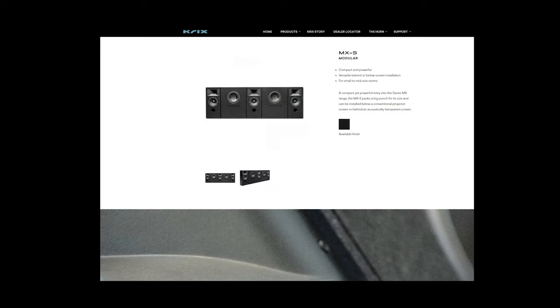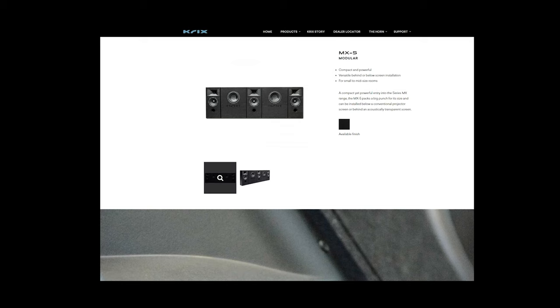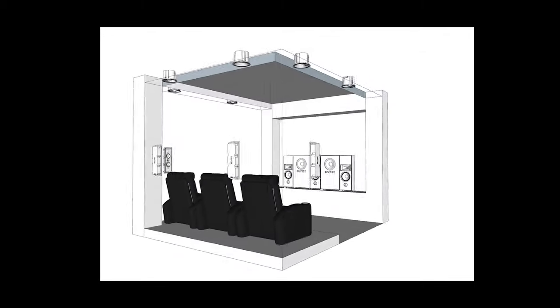After first contemplating the MX-5, Michael suggested that the MX-10 would be a better option for my room. We worked together to do a SketchUp of the room and worked with my existing height speaker placements to create a 7.2.6 setup using all Crix speakers.